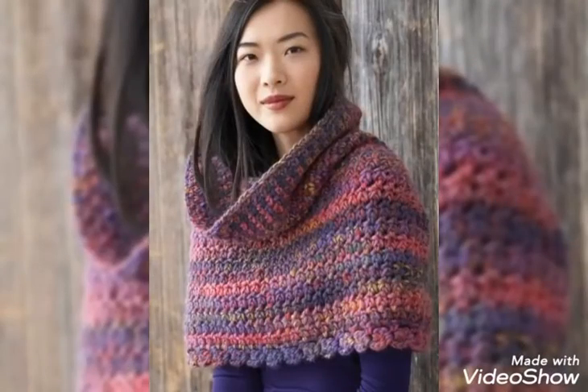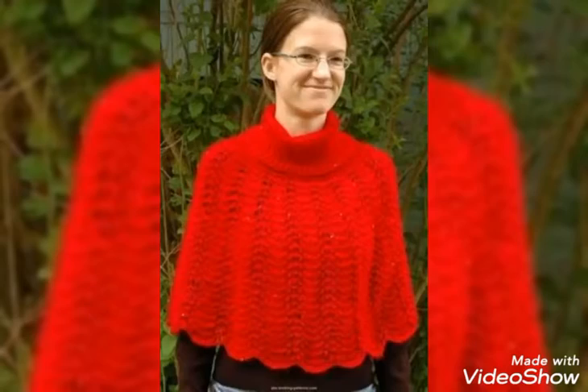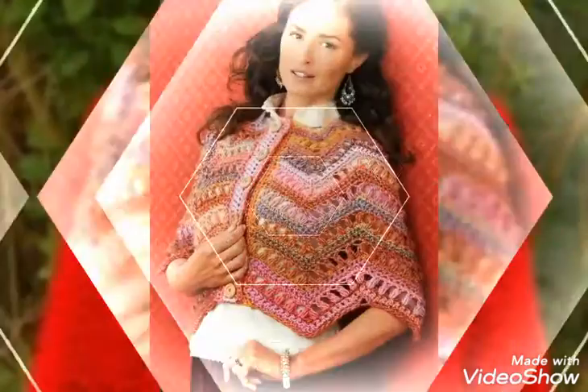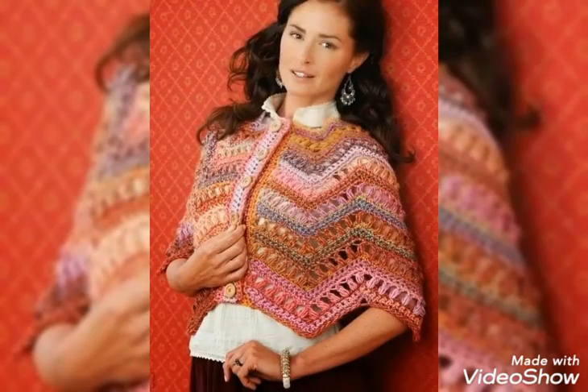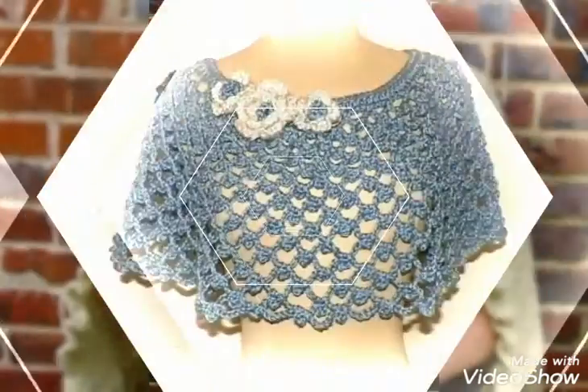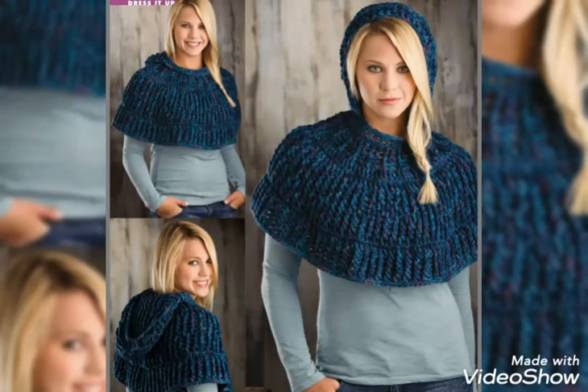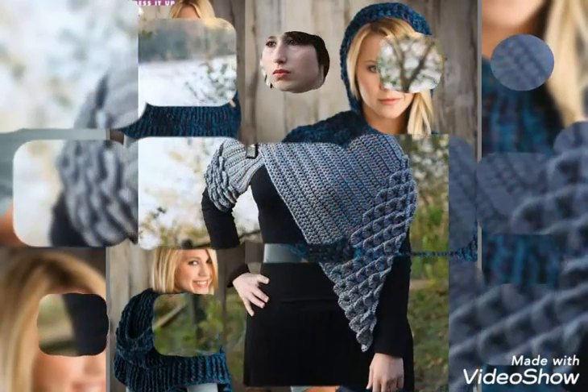You can buy these beautiful and stylish crochet hand knitted caplets from www.amazon.com, www.ap.com, and www.grandstudio.com. You can also buy these caplets from your nearest markets. I hope you will find all these designs easily.